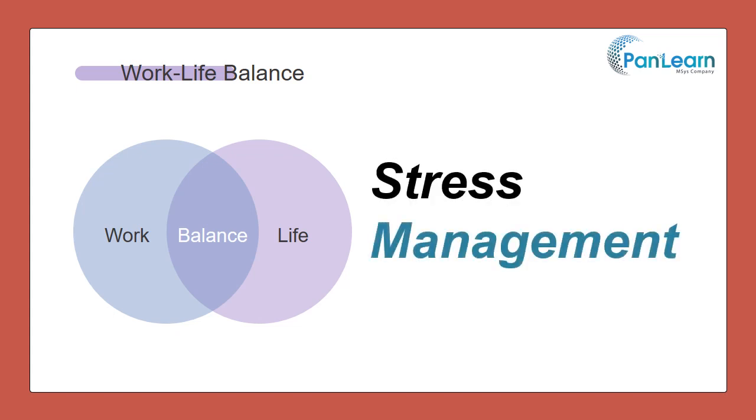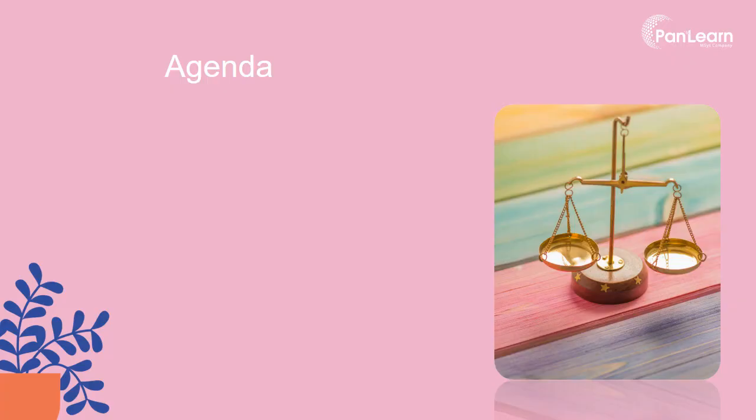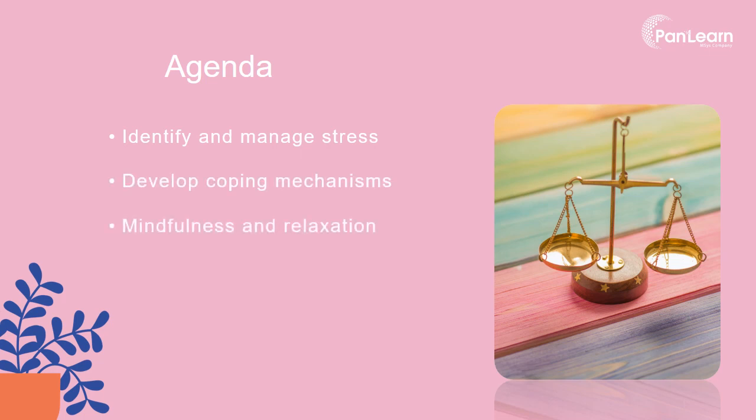Welcome to the module on Stress Management in Work-Life Balance. This module will help us to understand identifying and managing stress triggers, developing coping mechanisms, practicing mindfulness and relaxation techniques, balancing workload and responsibilities, and seeking support from colleagues, friends, or professionals.